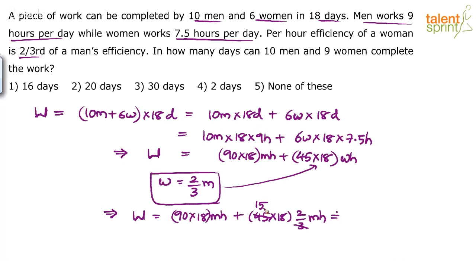So 45 × (2/3) = 30, giving 90 × 18 men-hours + 30 × 18 men-hours = 120 × 18 men-hours. This is the total work. The only difference in this problem compared to usual ones is that the number of hours spent per day by different types of people is different. So the total work is 120 × 18 men-hours.